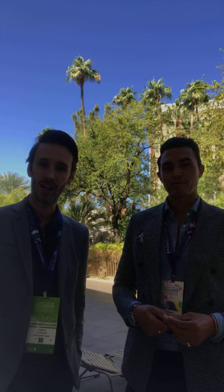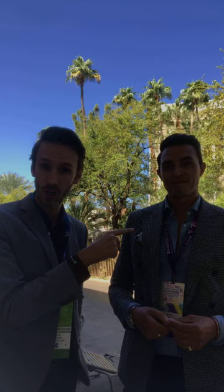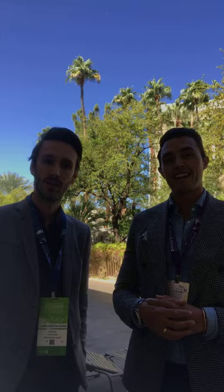Cheers from Las Vegas at Sirona World! For my followers, if you're not following Simon please follow him — Dr. Simon Chard. And for my followers, Kyle Stanley is an incredible clinician and now a real-life friend, as opposed to just a social media friend.